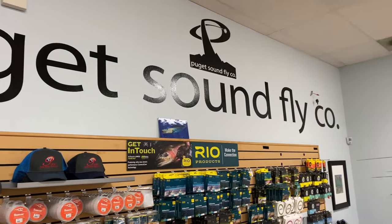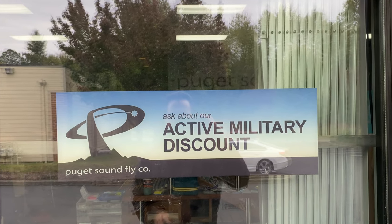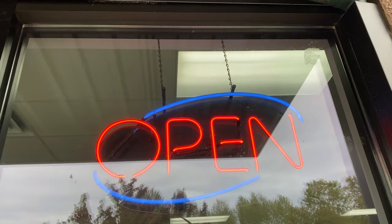Hey guys, thanks again for tuning in to another episode of Fly Fish Dan. I'm Dan, and I'm at the Puget Sound Fly Company, and we're talking about gift ideas today. I've done two other videos in this series — gift ideas under $50 and gift ideas over $50. This time, we're going to talk about stocking stuffers. This is going to be rapid fire, but I'm going to give you a ton of great ideas that are all affordable. If I opened up my stocking and saw this stuff fall out, I would be stoked. Let's go!